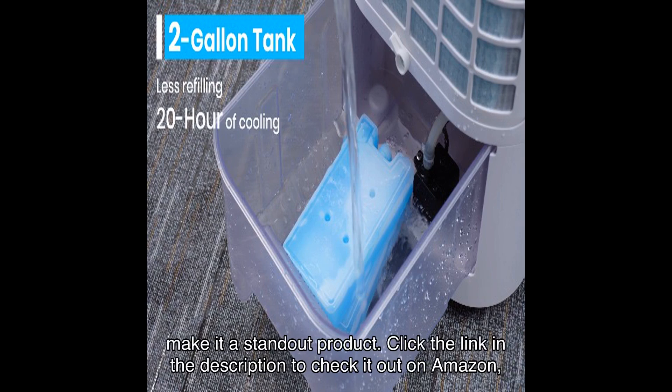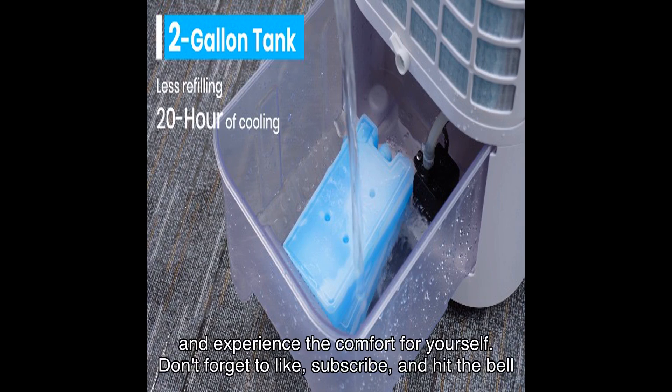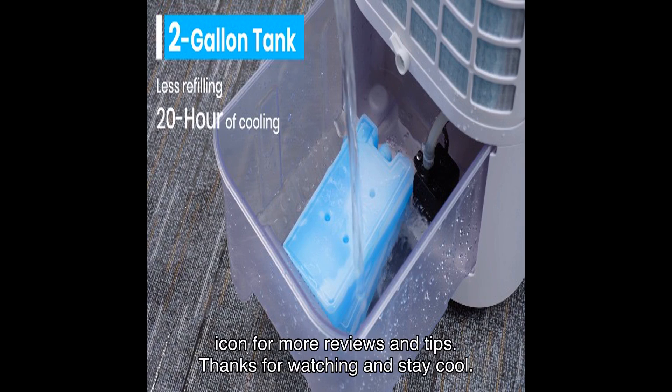It's perfect for dry climates, easy to move around, and packed with features that make it a standout product. Click the link in the description to check it out on Amazon and experience the comfort for yourself. Don't forget to like, subscribe, and hit the bell icon for more reviews and tips. Thanks for watching and stay cool!